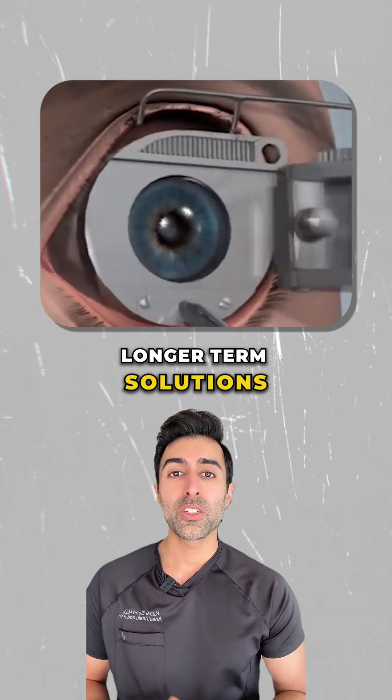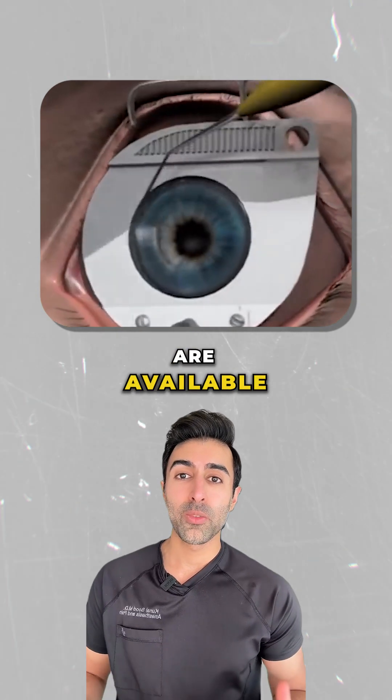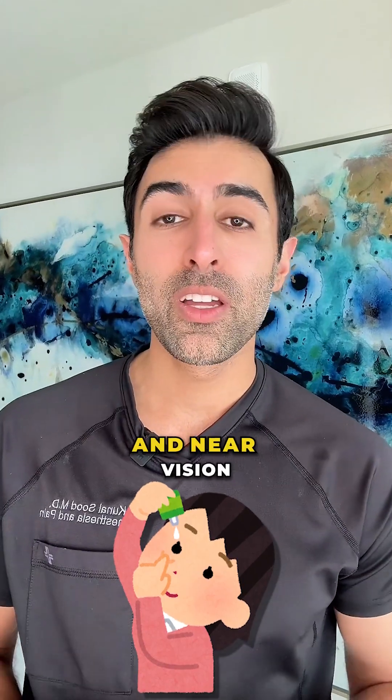For those seeking a longer-term solution, surgical options like LASIK, lens implants, and corneal inlays are available. In addition, FDA-approved eye drops like Vuity can also provide temporary improvement in near vision.